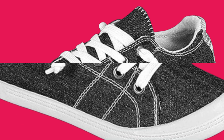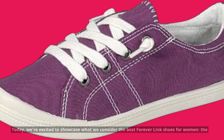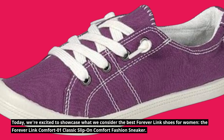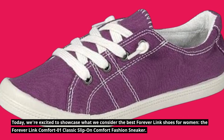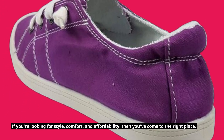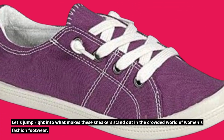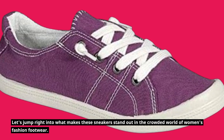Welcome back to Product Critique, where we delve into the world of fashion and footwear. Today, we're excited to showcase what we consider the best Forever Link shoes for women: the Forever Link Comfort 01 Classic Slip-On Comfort Fashion Sneaker. If you're looking for style, comfort, and affordability, then you've come to the right place. Let's jump right into what makes these sneakers stand out in the crowded world of women's fashion footwear.